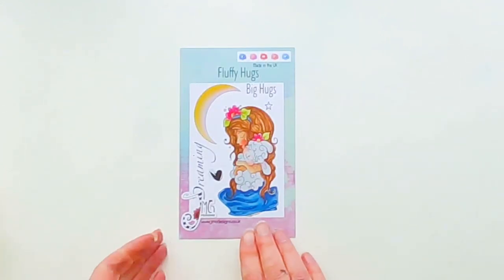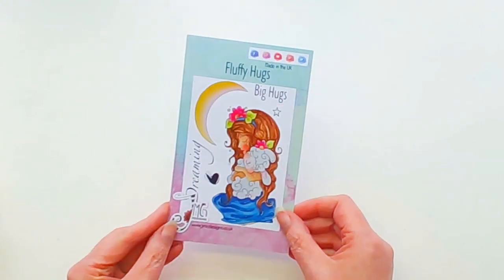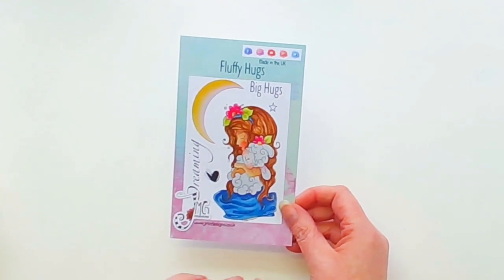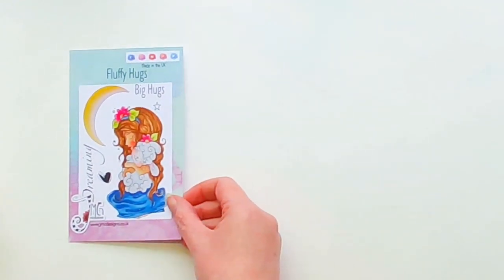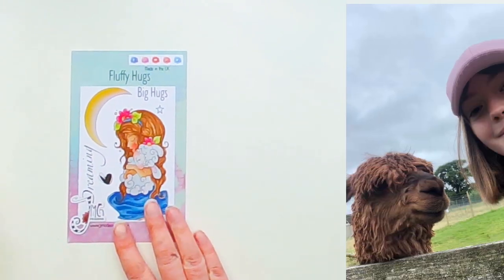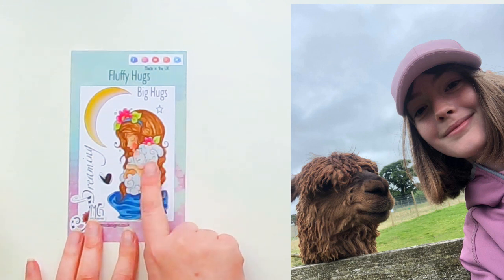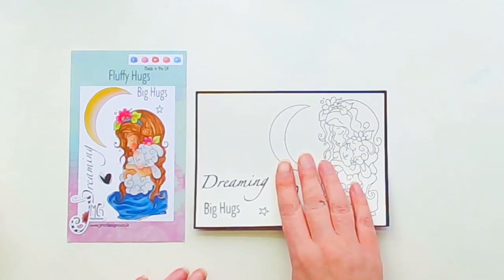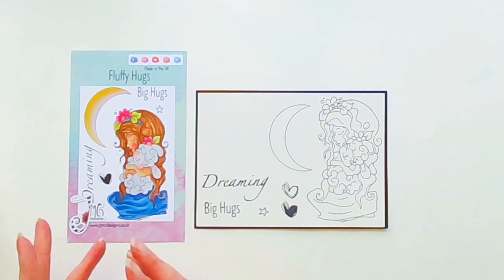The next stamp set we have is called Fluffy Hugs. This one was inspired by yet another visit to the animal farm — a different one, this time in the Lakes. My daughter took a selfie of herself and the alpaca just sort of looked at her. Between seeing that photograph and then the fact that earlier in the year we saw the baby alpaca, it just made me want to draw the two together. So we've got a little girl, which is kind of like my daughter, and a baby alpaca being cuddled.